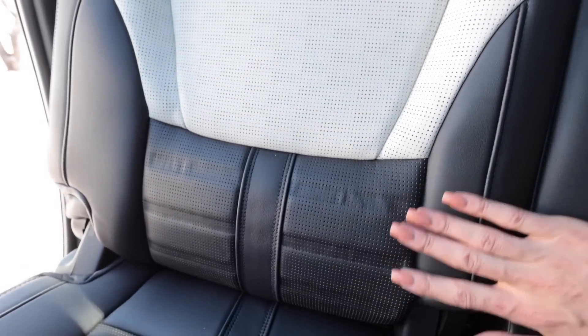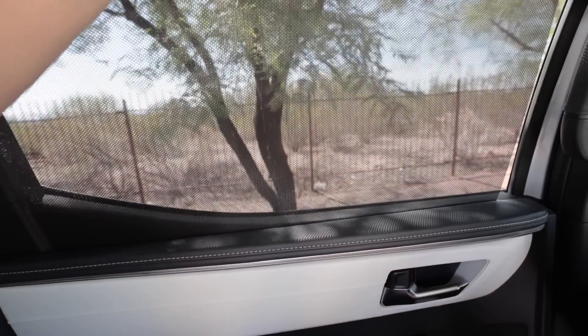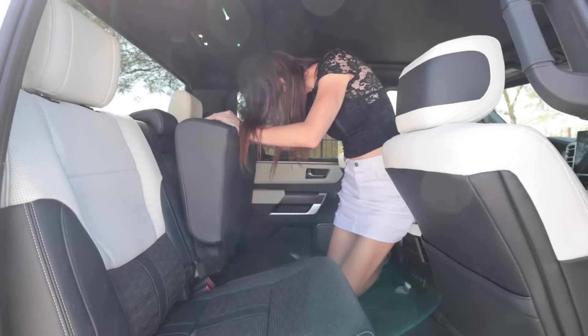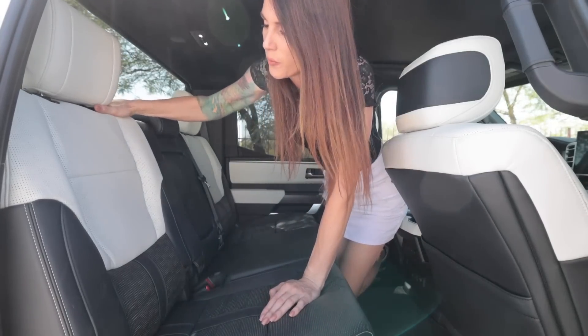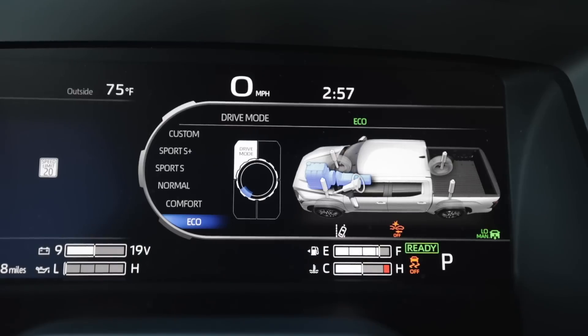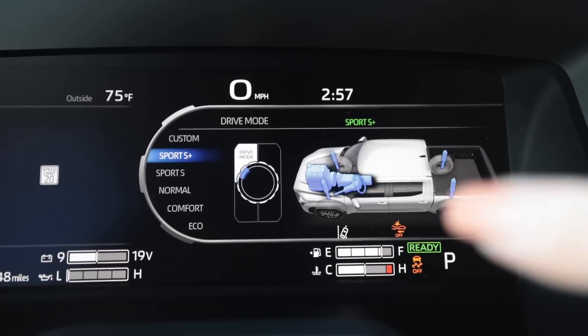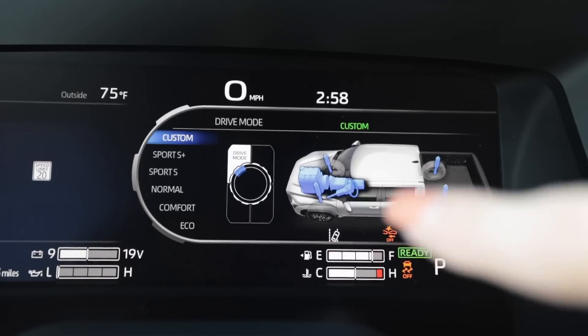The seats — I like the two-tone black and white. They're ventilated and heated, same with the steering wheel, and it has heated and ventilated seats in the rear with a speaker and tweeter. There's USB, USB-C, a power inverter, and the rear seats fold forward for storage. Drive mode wise, I have a little selector in the center — it goes from Eco to Comfort to Normal, Sport S, Sport S Plus. You can go to Custom and configure your engine, steering, and adaptive suspension individually. I'm going to keep it in Sport S Plus.